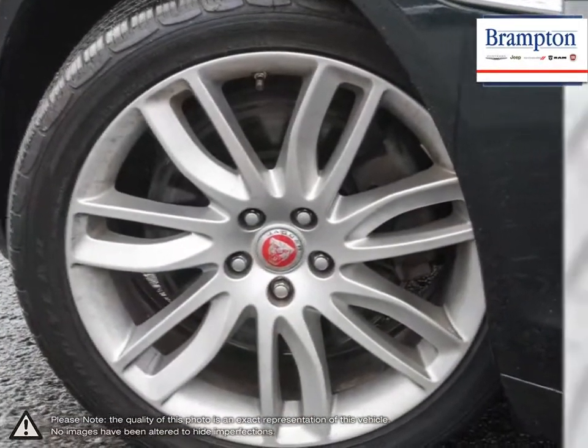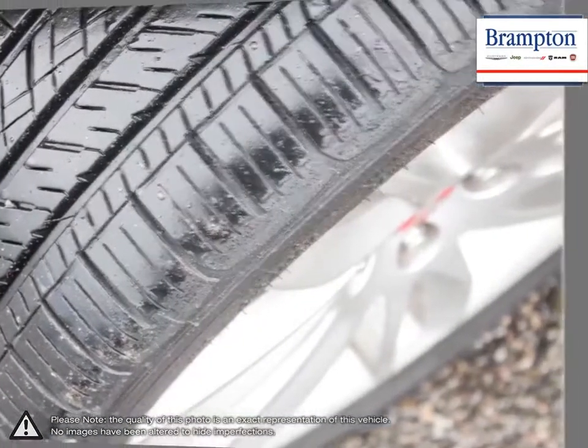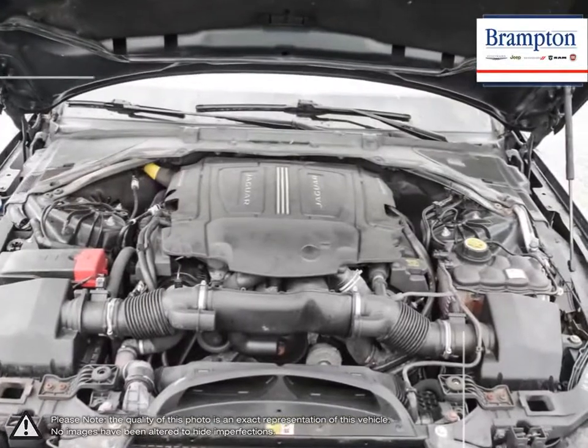The Jaguar XF instantly distinguishes itself amongst rivals thanks to its style and character. Take a test ride today to see for yourself.